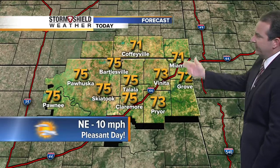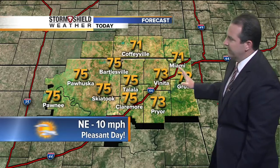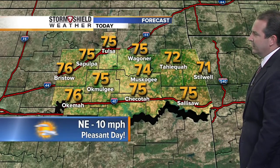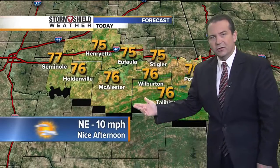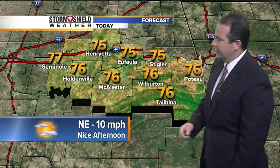Here's a look at your high temperatures today: low to mid-70s from southeast Kansas into northeast Oklahoma. As cool as 71 in Coffeyville and Miami, temperatures a little warmer heading back to the west — Pawhuska and Pawnee at 75 this afternoon with a northeast wind around 10. From Tulsa down to the south, low to mid-70s: 71 in Stilwell, 74 in Muskogee, 75 in Okmulgee, 76 in Bristow and Okemah. Southeast Oklahoma generally in the mid-70s as well. Just a nice afternoon with low humidity levels — very pleasant if you have any outdoor plans.